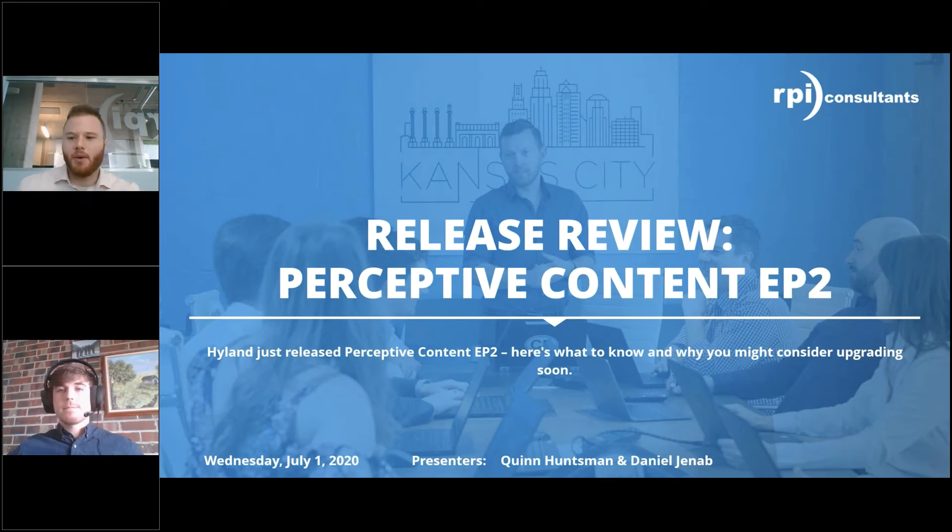Hello everyone and thank you for joining us today for another one of RPI's Webinar Wednesdays. My name is Daniel Janam. Presenting with me is Quinn Huntsman, and together we're going to be going over the recent release of Perceptive Content EP2 — what you need to know and why you might consider upgrading soon.